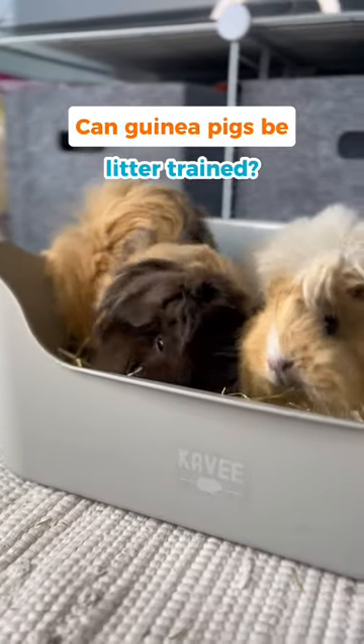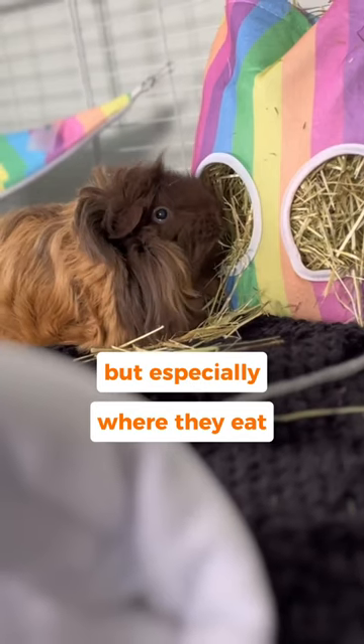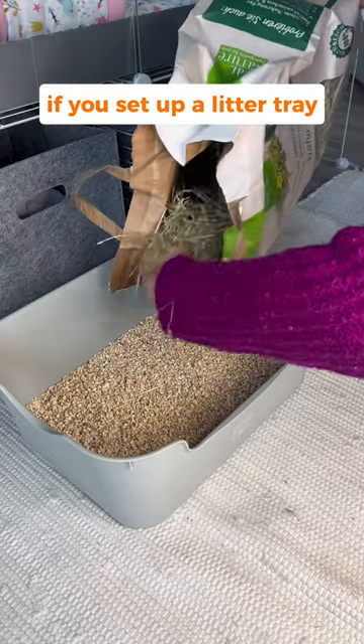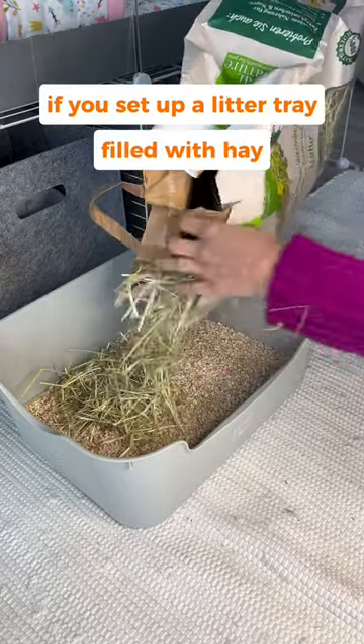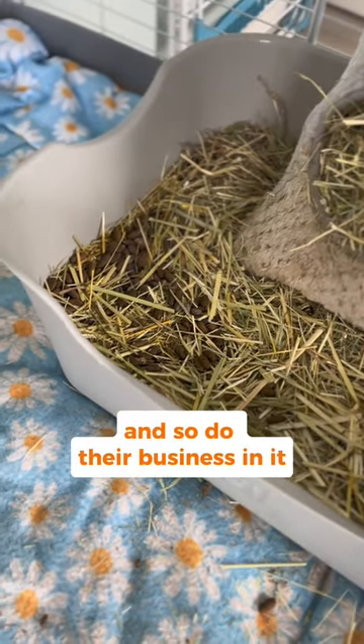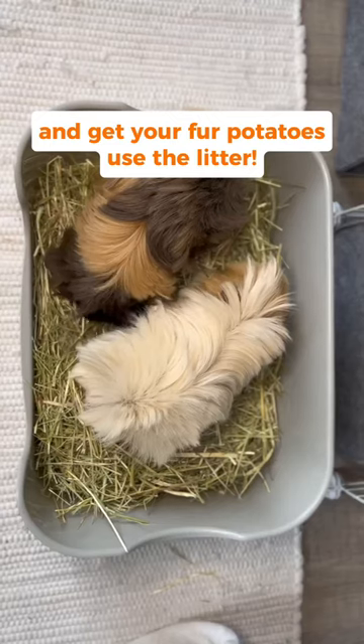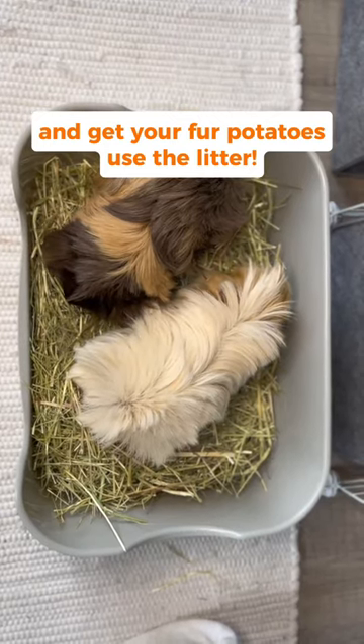Can guinea pigs be litter trained? They tend to poop wherever they are, but especially where they eat. If you set up a litter tray filled with hay, your pigs will spend a lot of time there, and so do their business in it. It helps keep poops in one spot and gets your fur potatoes to use the litter.